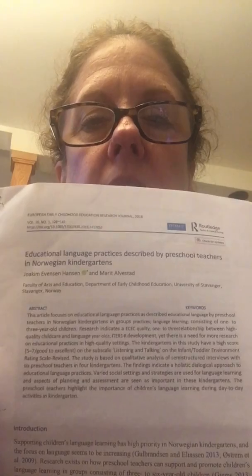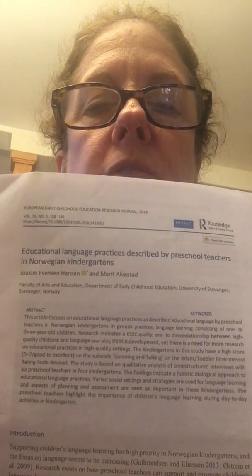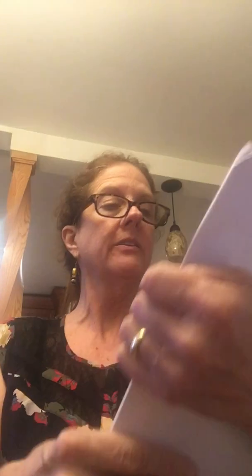This is my video response for the vocabulary study evaluation that we did. It's called Educational Language Practices Described by Preschool Teachers in Norwegian Kindergartens. It was done in 2018, so it's very recent.